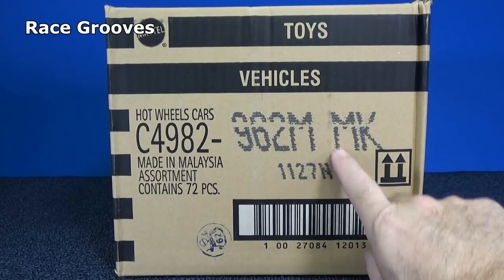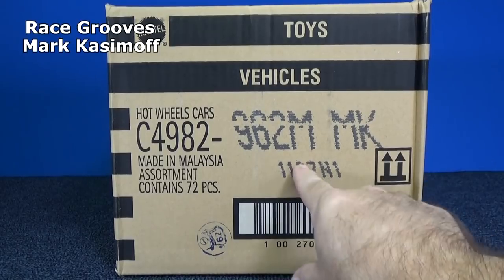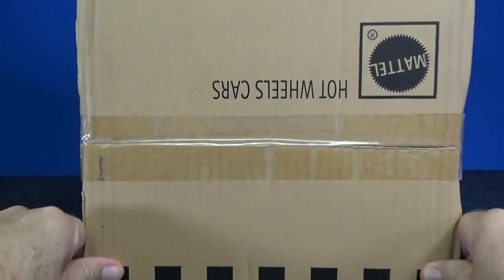Welcome to another Ray Screws unboxing video. It's my case — MK, Mark Kasimov. Here's MK's International. This is for 2017 M. Some great cars in the mix.